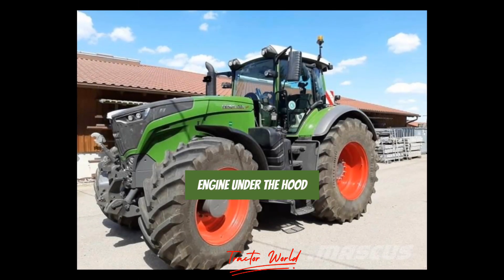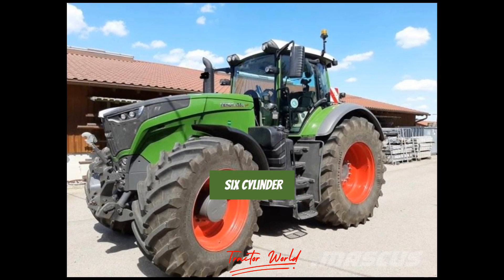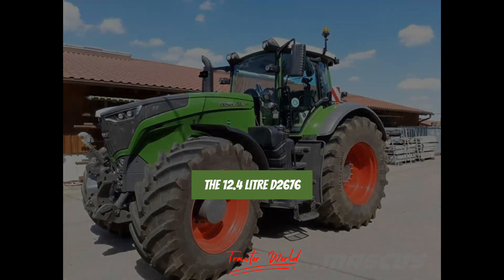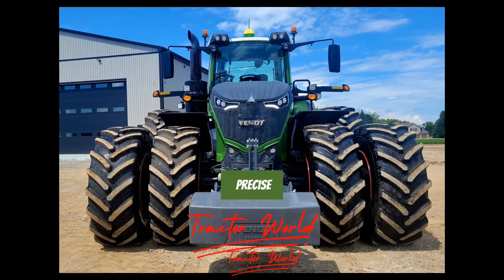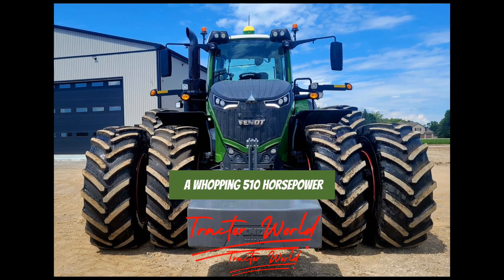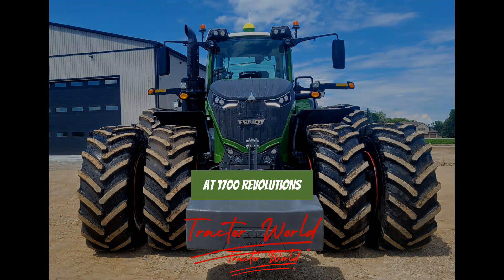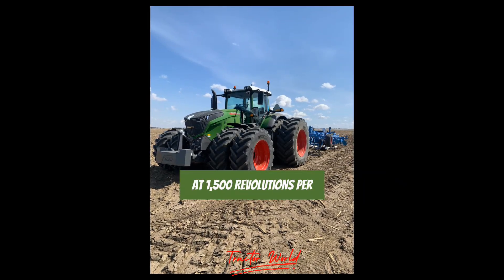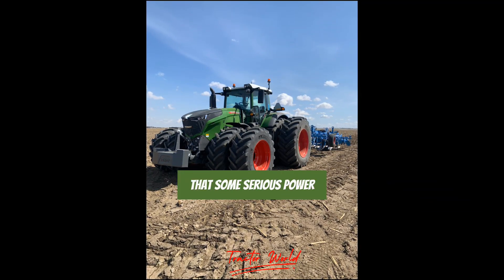Engine under the hood: The FENDT 1050 Vario is powered by a six-cylinder MAN diesel engine — the 12.4-liter D2676-5-1, to be precise. It's capable of producing a whopping 510 horsepower at 1,700 revolutions per minute. The torque is a staggering 2,400 Newton-meters at 1,500 revolutions per minute. That's some serious power.